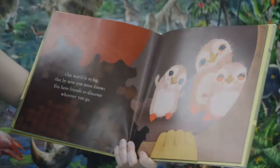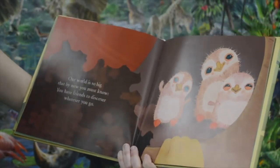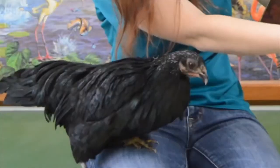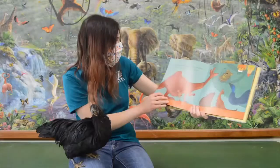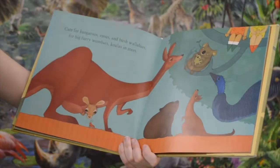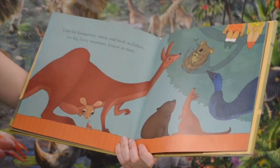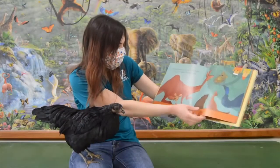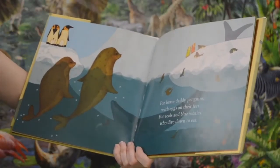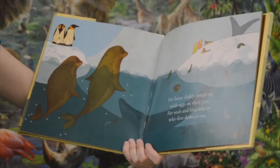Our world is so big that by now you must know you have friends to discover wherever you go. Oh, there's some little baby birds. Care for kangaroos, emus, and bush wallabies. For big furry wombats and koalas in trees. For brave daddy penguins with eggs on their feet. For seals and blue whales who dive down to eat.